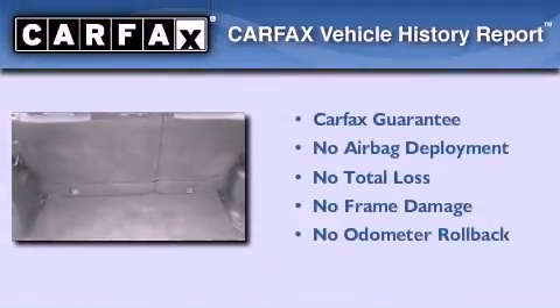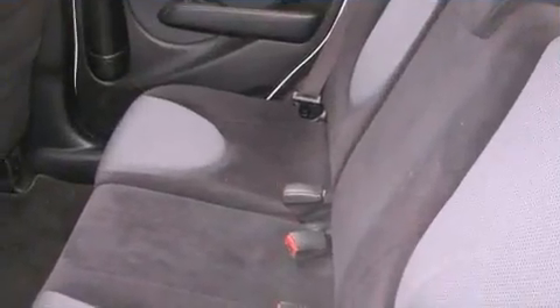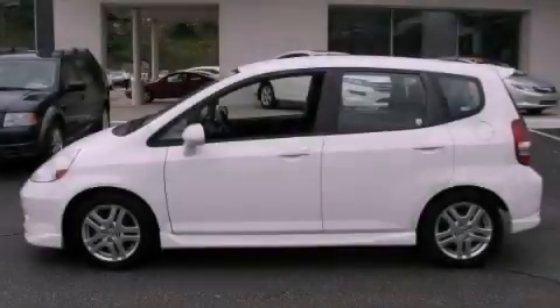Not to mention that this Honda qualifies for the Carfax buy-back guarantee. Contact us today and schedule your opportunity to see this automobile in person.